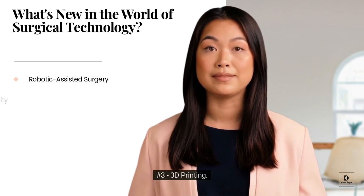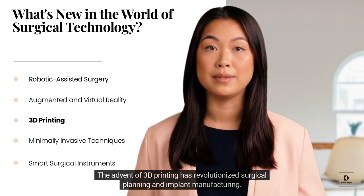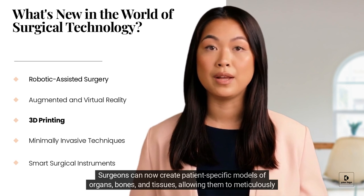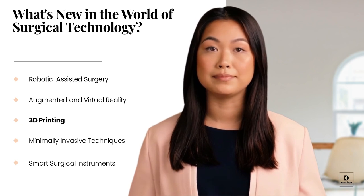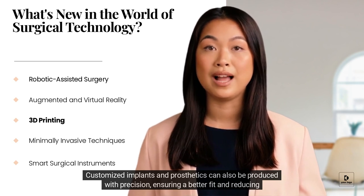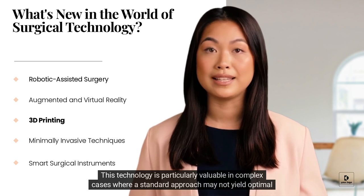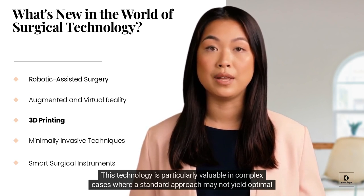The advent of 3D printing has revolutionized surgical planning and implant manufacturing. Surgeons can now create patient-specific models of organs, bones, and tissues, allowing them to meticulously plan surgeries beforehand. Customized implants and prosthetics can also be produced with precision, ensuring a better fit and reducing the risk of complications. This technology is particularly valuable in complex cases where a standard approach may not yield optimal results.